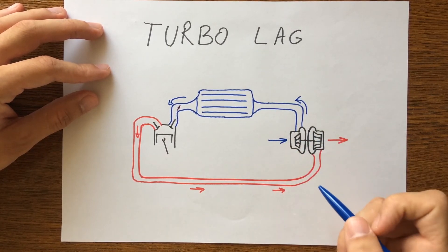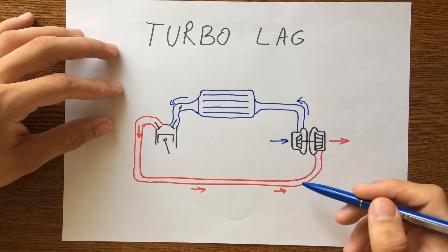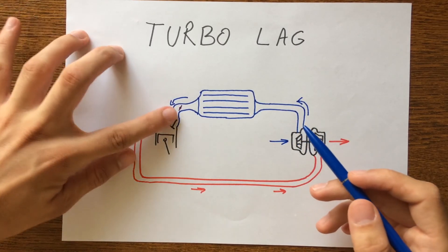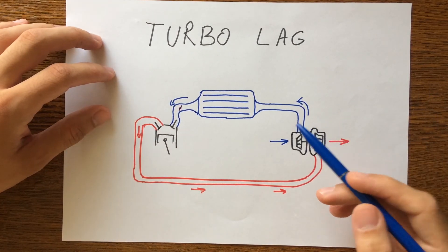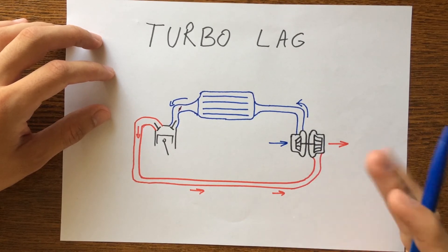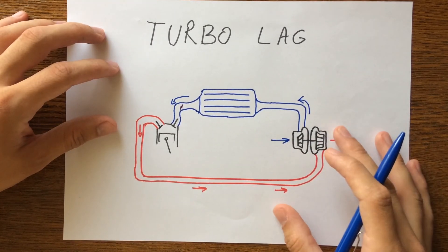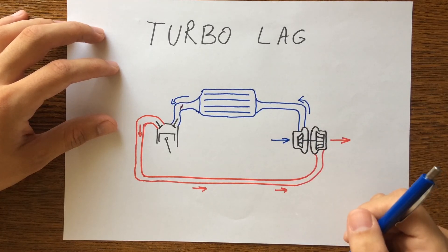In short, when not under full load, pressure within the turbo is released in order to reduce the possibility of damage to the turbo itself. When the throttle is applied, the turbocharger needs to rebuild the pressure with the exhaust gases before it can produce full boost and power the engine to its full performance capacity. Turbo lag is caused by the inertia required to spool the turbo to the required boost pressure.